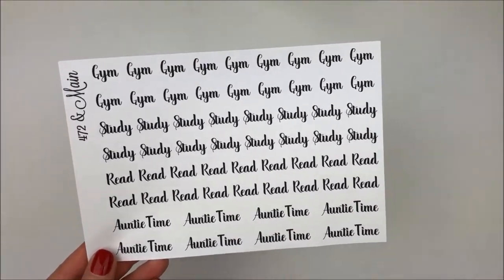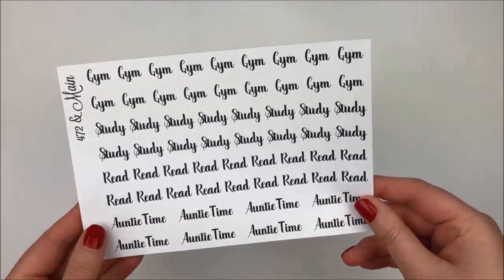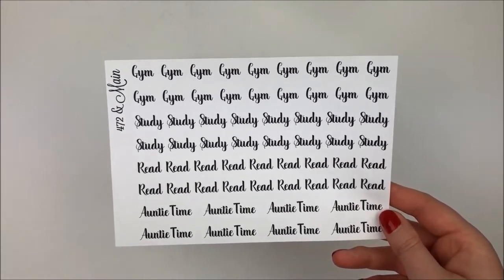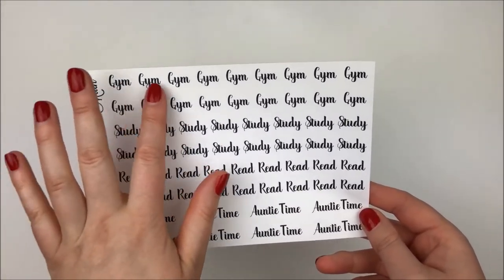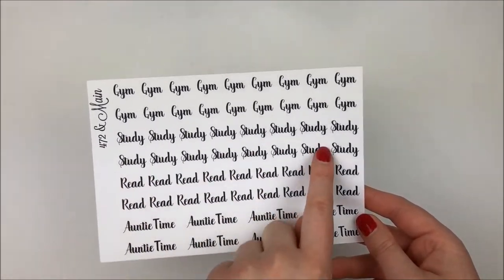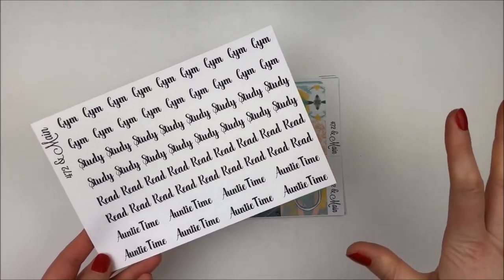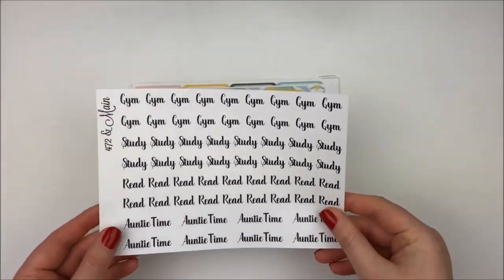She has custom script stickers in her shop and I like that you can get a lot of variety on the sheet - I think she lets you choose up to nine. I chose four phrases: gym, because I like to have stickers specifically for going to the gym versus working out at home or doing yoga; study, because I have a lot of studying going on; reading; and auntie time, for when I visit my niece and nephew. I don't see them often but I'm hoping to move closer to them.